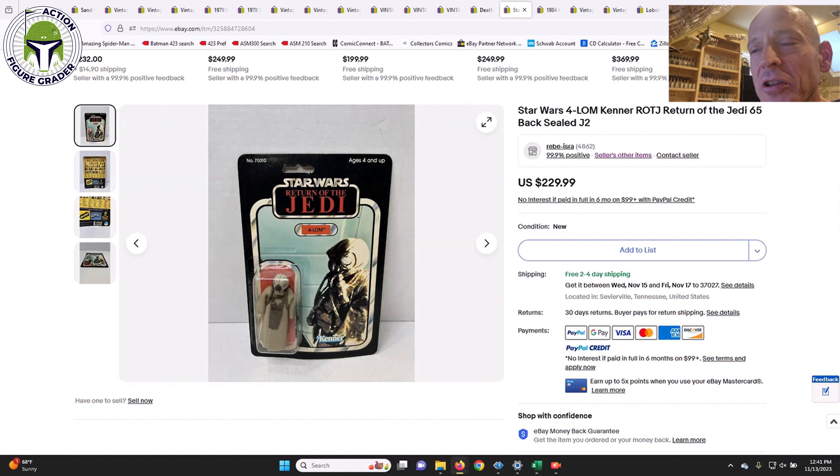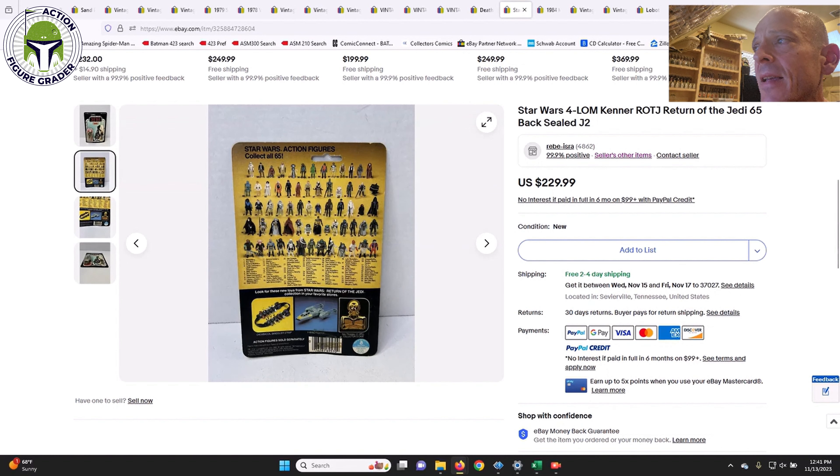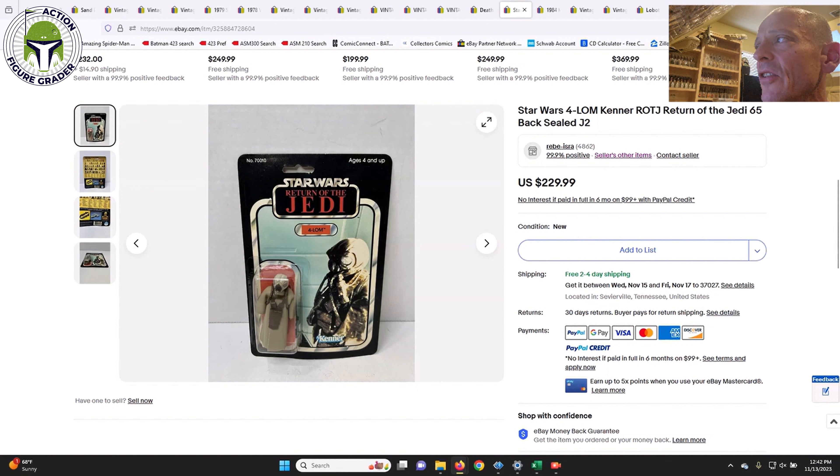I posted this one in a buy-it-now alert for my Patreon supporters and someone bought it immediately. It appears to be a clear blister Lobot on the 65-back B — punched example, but an incredible find. At $230 for a clear blister Lobot, I think it would grade an AFA 80 all day long. Congrats to whoever the Patreon supporter was that bought that. I was tempted to buy it myself, but I feel like the least I can do for my Patreon supporters is send them great deals when I find them.